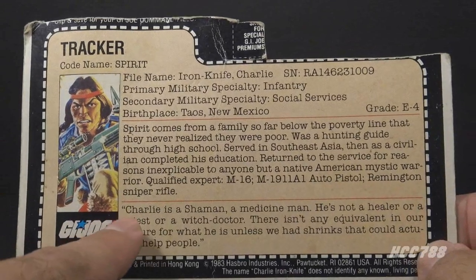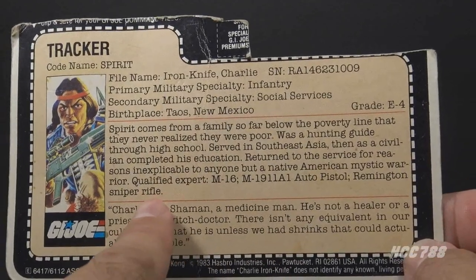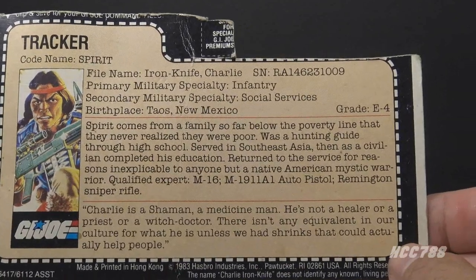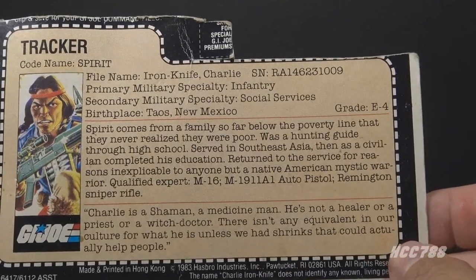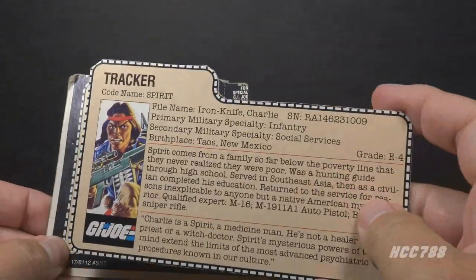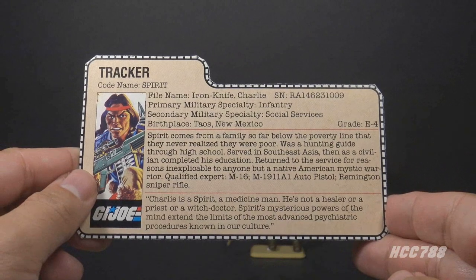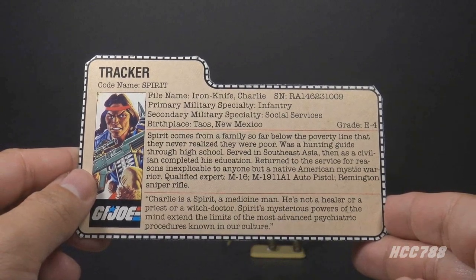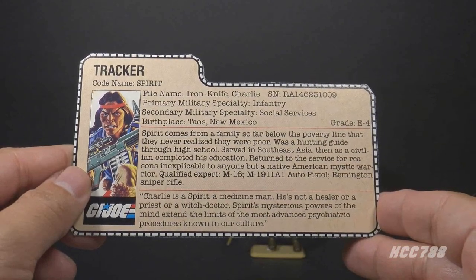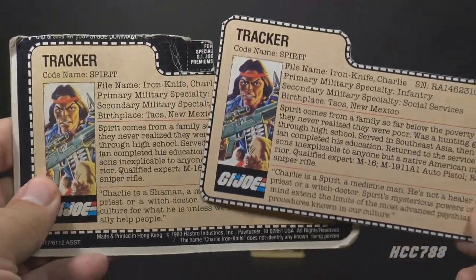The bottom paragraph has a quote: 'Charlie is a shaman, a medicine man.' A shaman is like a spiritual guide with special access to the spirit world. It says he's not a healer or a priest or a witch doctor — 'there isn't any equivalent in our culture for what he is unless we had shrinks that could actually help people.' There is a variant file card where the second paragraph is rewritten to say, 'Charlie is a spirit, a medicine man... Spirit's mysterious powers of the mind extend the limits of the most advanced psychiatric procedures known in our culture.' This is presumably the earlier version that was later changed.